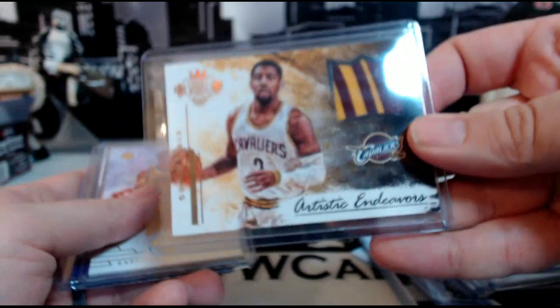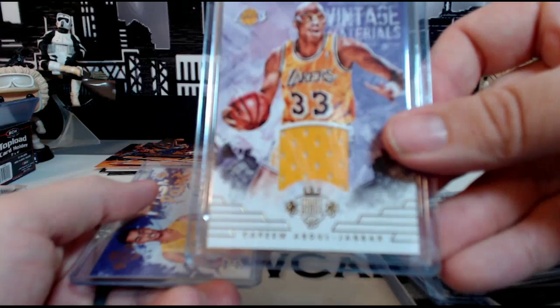Then a Kyrie Irving Artistic Endeavors with a two-color elastic patch, numbered 15 out of 25 — congrats to the Cavs on that. Then we have a Kareem Abdul-Jabbar Vintage Material, numbered 66 out of 199.